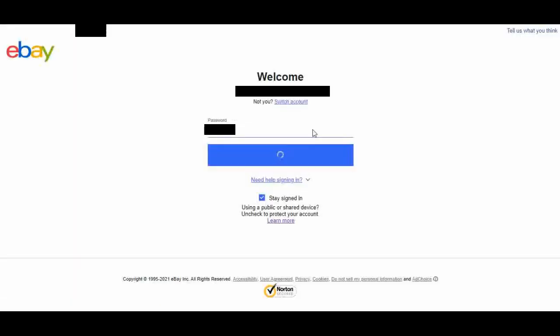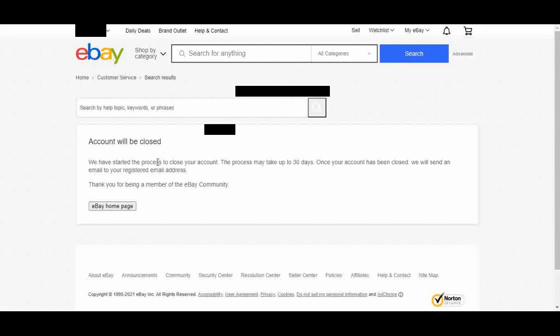That took me to the sign-in page. Once I sign into the account, I get a message that says the account will be closed: 'We've started the process to close your account. The process may take up to 30 days. Once your account has been closed, we will send an email to your registered email address. Thank you for being a member of the eBay community.' Now I'm just waiting for that email to confirm that my account was closed.